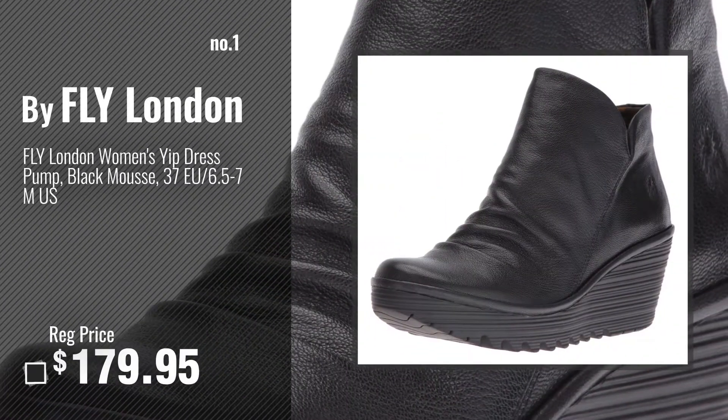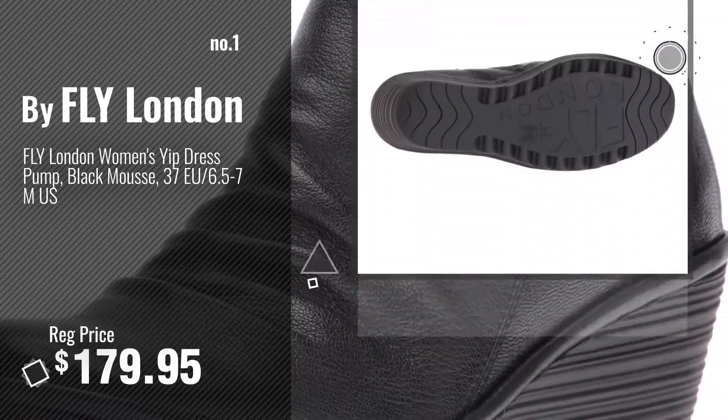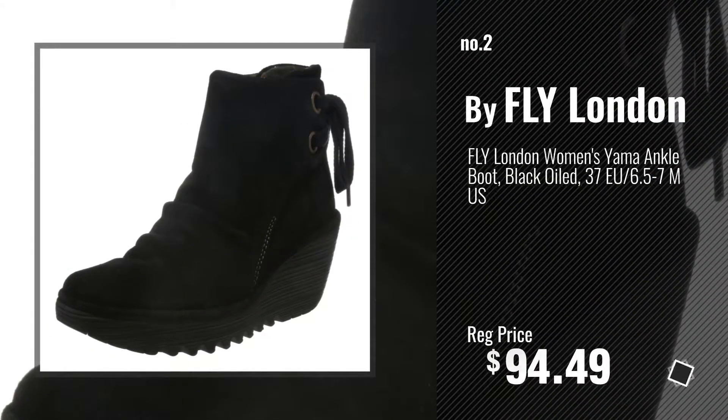Number 1 by Fly London. Watch this video and choose your favorite. Number 2 — another great product by Fly London.